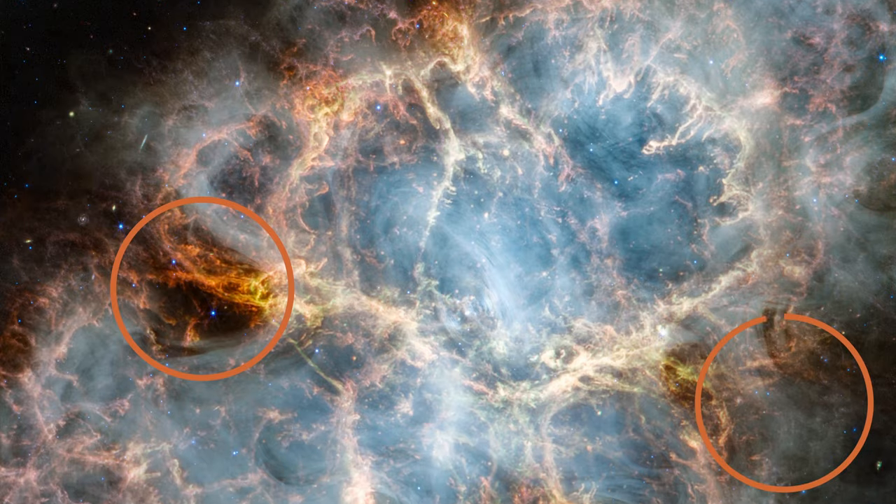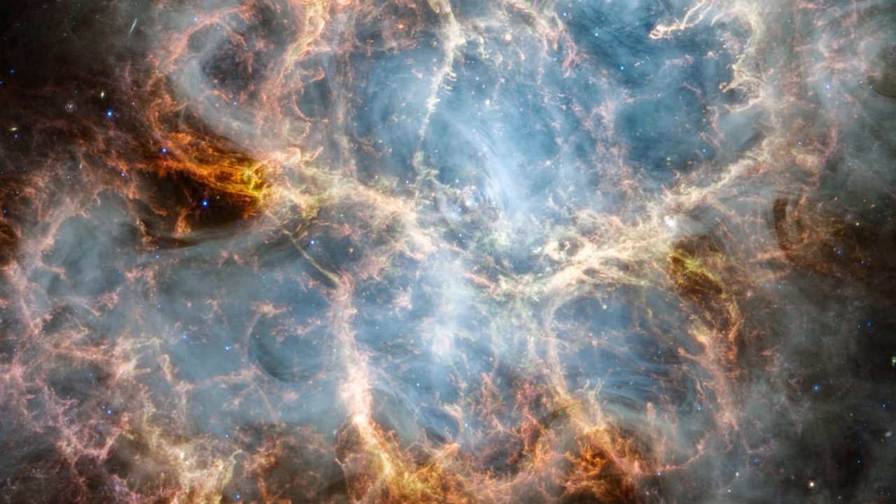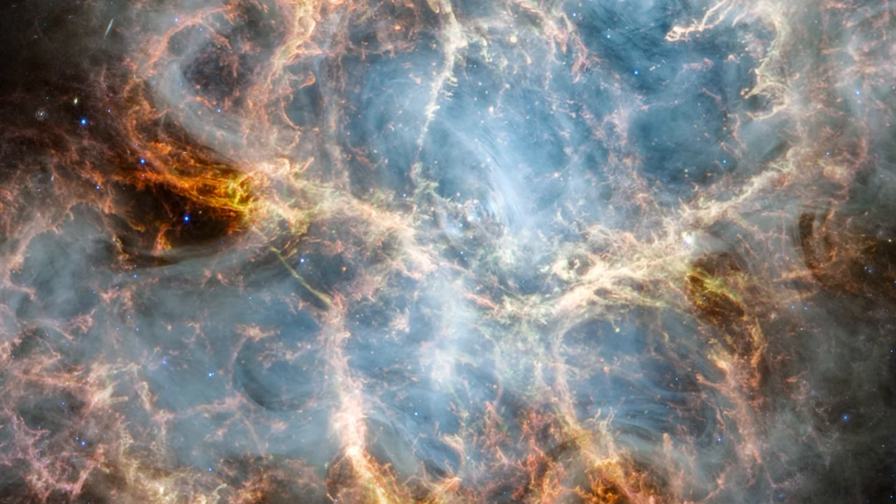Here and here, the nebula appears to narrow. This abrupt slimming may be caused by the confinement of the pulsar wind's expansion by a belt of dense gas.